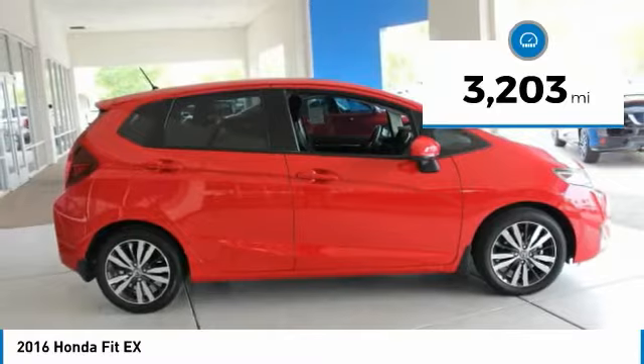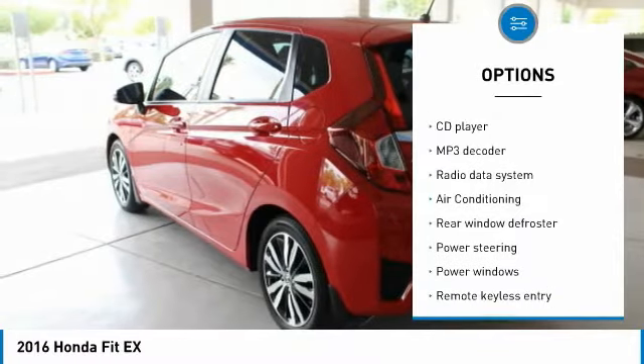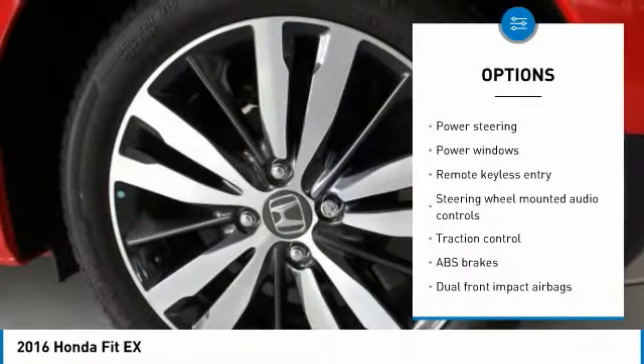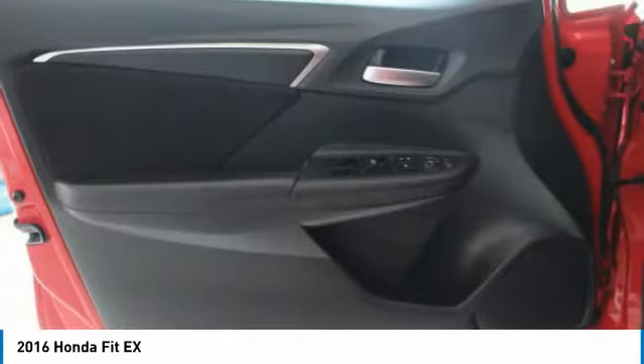This vehicle has less than 4,000 miles. Here are some of this vehicle's great options: traction control, dual airbags, air conditioning, power steering, AM FM stereo with CD player, security system, fog lights, power windows, electronic stability control, and CD player.